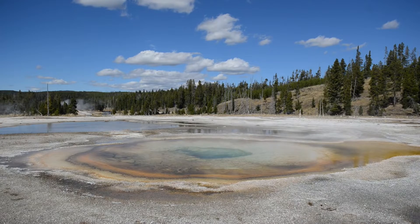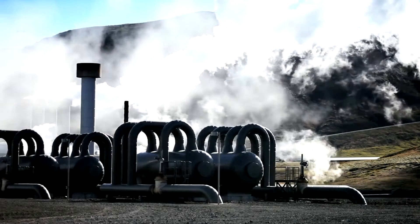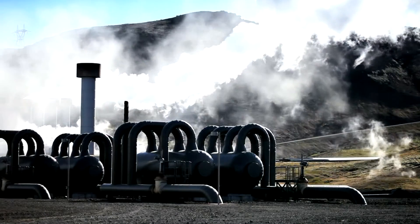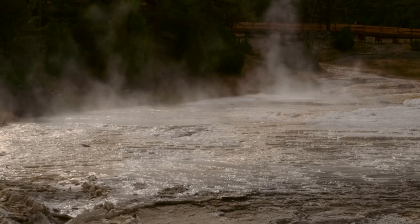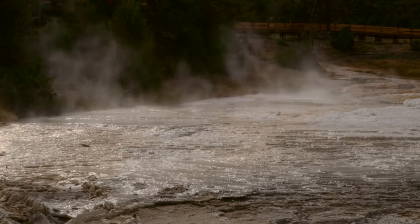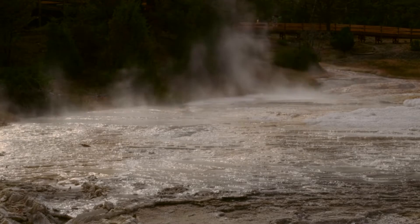One possible explanation for the ground uplift is increased geothermal activity. The movement of water and steam within the hydrothermal system can also contribute to changes in the ground elevation. The park is famous for its geysers, hot springs, and other geothermal features. An uptick in activity could be a natural response to changes in the underground plumbing system.